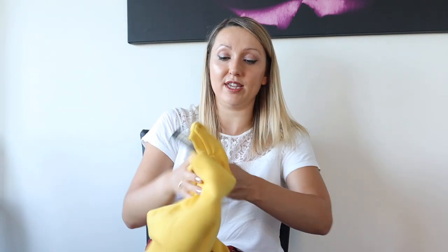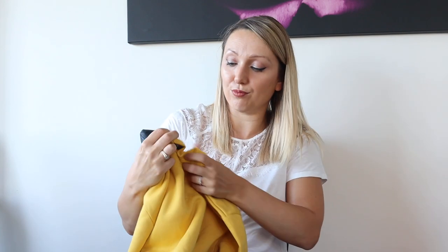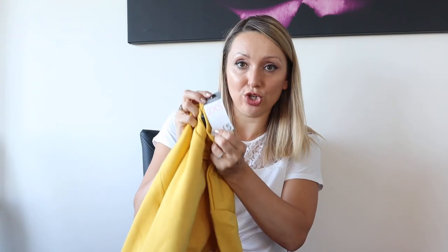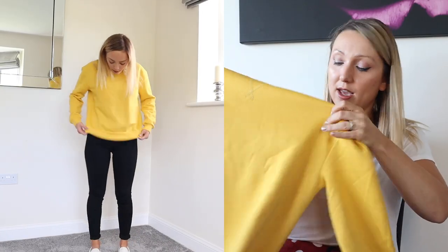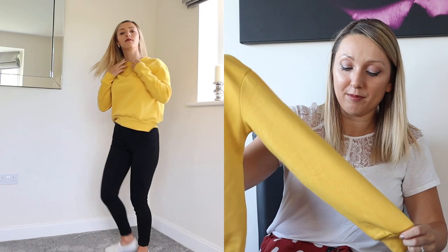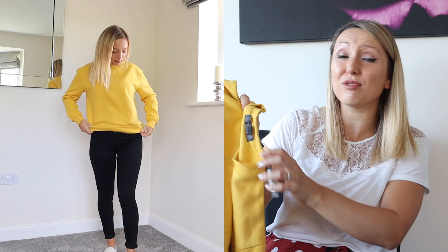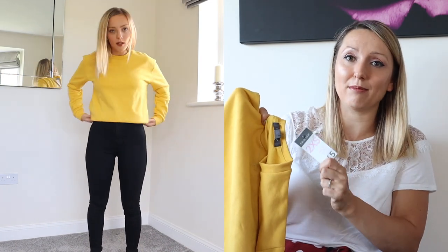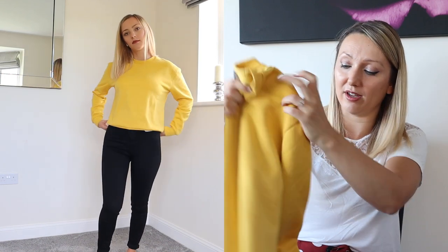It looks a lot more expensive than it is. She also bought a yellow sweatshirt-type top with a rounded neck — again in a two times extra small, size 4 to 6, because they come up quite big. She didn't want it too oversized as she's quite petite, but it seems to fit her really well. The color is just fantastic and it was only £5, which is an absolute bargain just for something to throw on when going into uni.